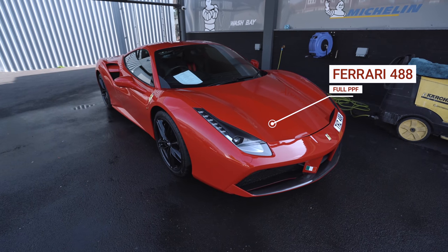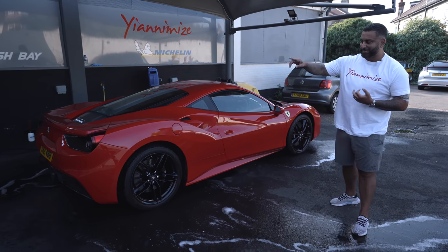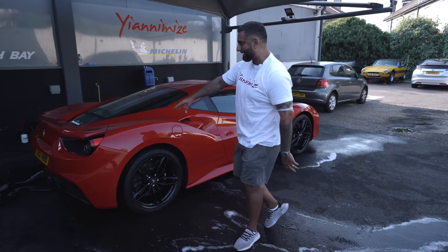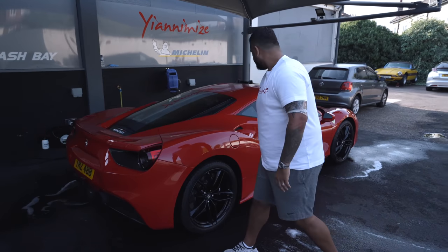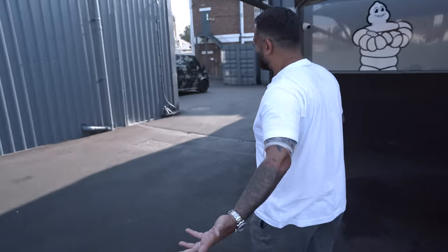Behind us we've got a Ferrari 488. This is having PPF, satin black side seals, and Nozatec rear lights in gloss black. We do like a Ferrari 488, but it's not a Lambo though, is it - let's be honest.